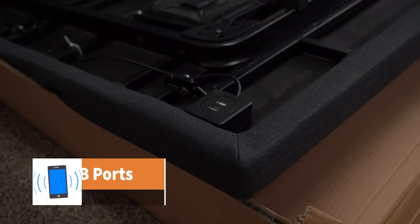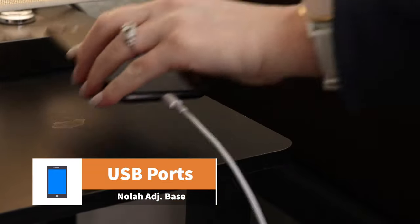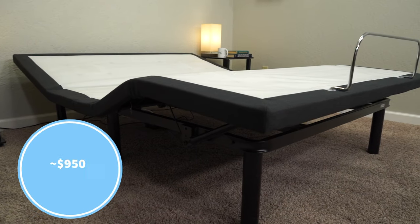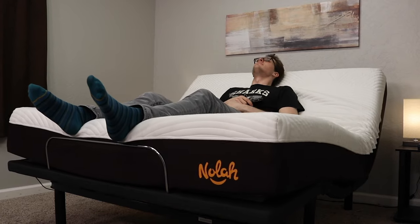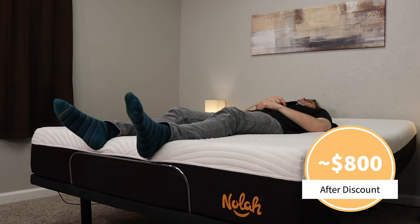Under that bed frame you also have a few USB ports located underneath, so there's no real concern of kicking any cables. And much like GhostBed, the NOLA base also has pretty dang good under bed lighting — again, some of the best that we've seen. As far as its pricing goes, it's a little bit more similar to DreamCloud's at an MSRP of around $950 for a queen size, but after discount you should expect to snag one for around the $800 range. Check down below in the description to see what's current. And that is just about going to sum it up for our list of the best adjustable bases online.